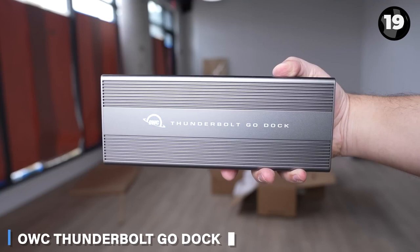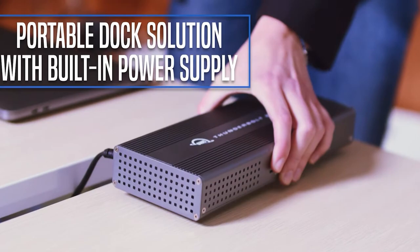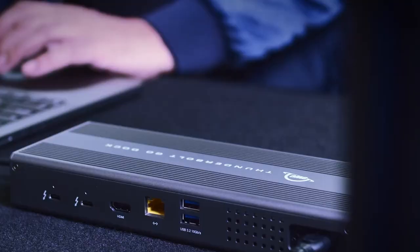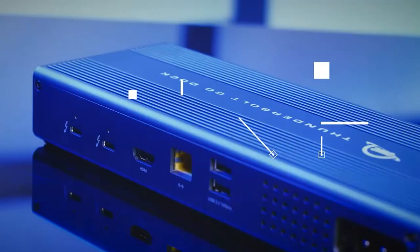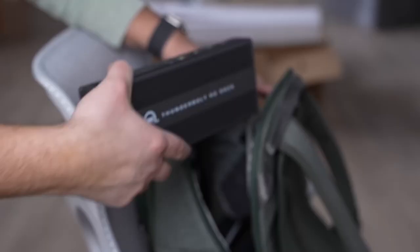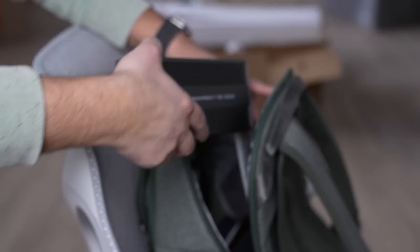The OWC Thunderbolt GoDoc is designed for convenience, with a built-in power supply and 90 watts of charging power for your devices. It features various ports to connect all your gadgets, including an additional screen for content work.